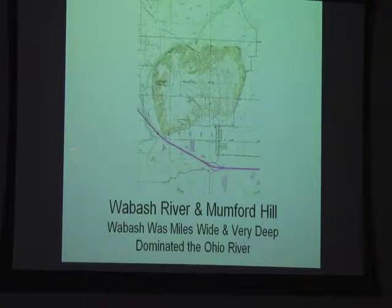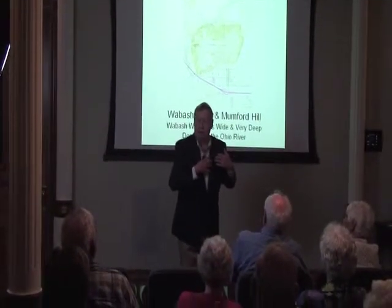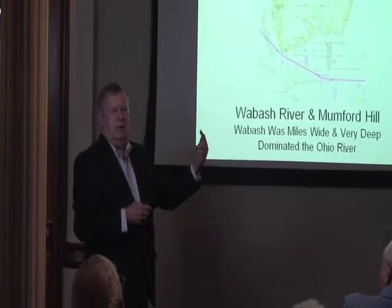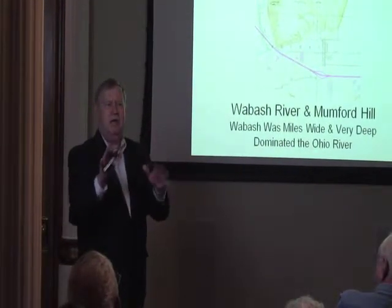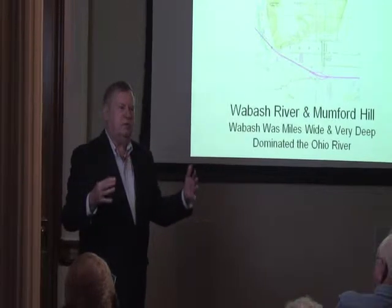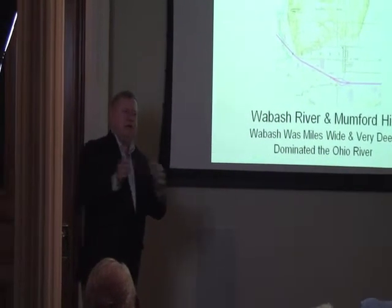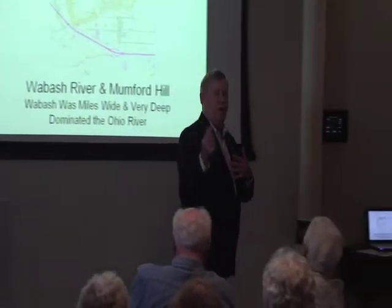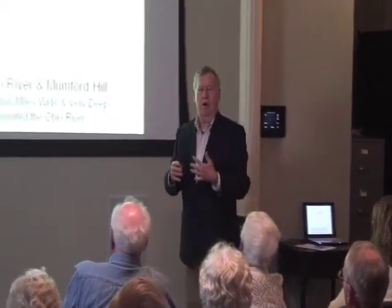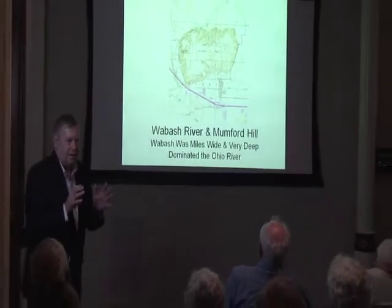The Wabash River dominated the Ohio. All of the ice was to the north, and as it would melt and come south through the Wabash River, it's believed that as you come from Carmi, when you come to the bridge, there's one hill you can see about 12 or 14 miles away — and that was the Wabash River, 200-some odd feet deep. It would dominate the Ohio. Today the Ohio dominates all of the trade water — the Wabash, the Green, and all of that. However high the Ohio is, that's the starting point for the Wabash and Green River. But back 10,000 years ago, the Wabash was dominant. It governed the Ohio. Strange, huh?